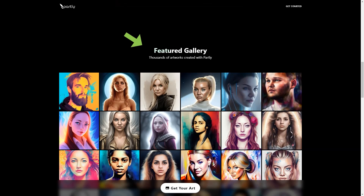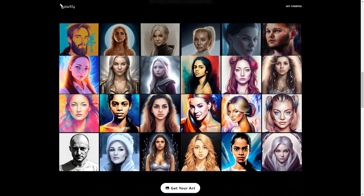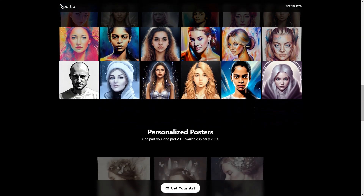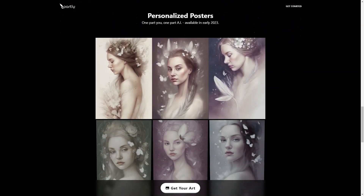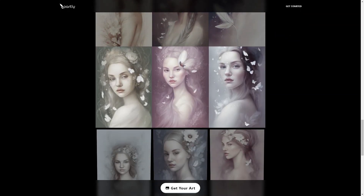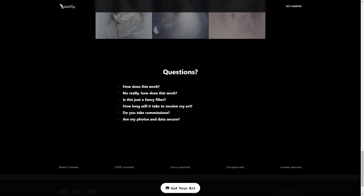The app also offers customized packages for those who want to commission artwork to their specific preferences. Partly is a secure platform and the comprehensive privacy policy and terms of use protect your data. Once your order is complete, your photos and AI model will be automatically deleted, and the resulting image will be available within two weeks. So give Partly a try today and experience the magic of AI-generated art!